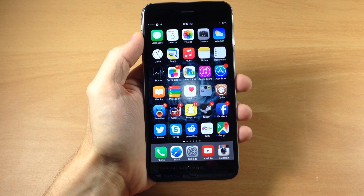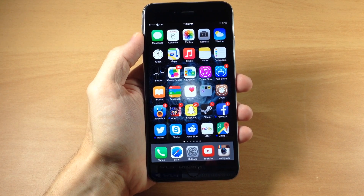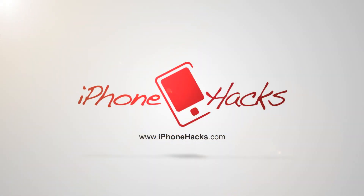Alright guys, if you enjoyed this video please hit that like button. If you want to see more of my videos then go ahead and subscribe. Until next time, this is iTweaks with iPhoneHacks.com. We'll see you next time, thank you.